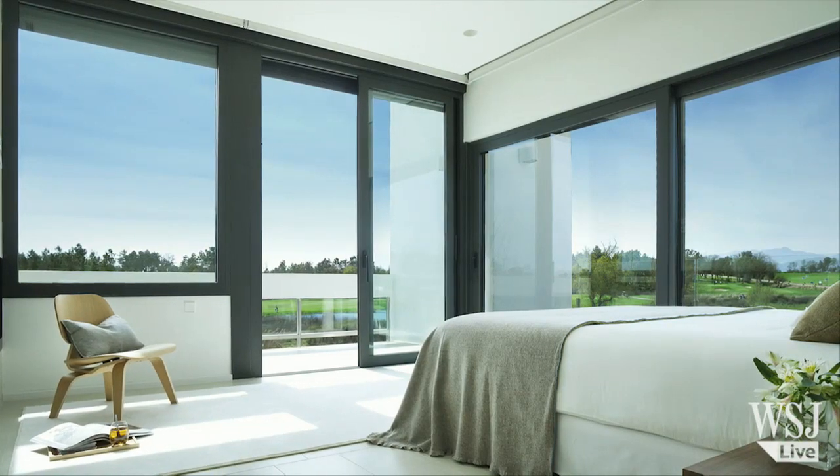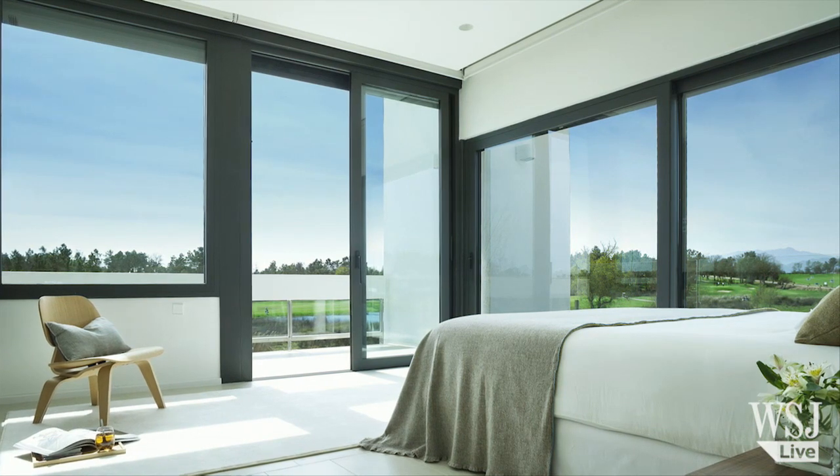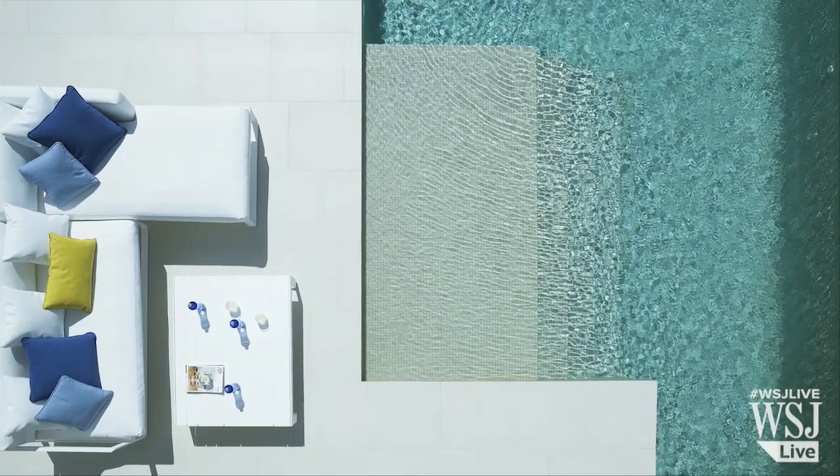The villa has four bedrooms. The master bedroom has great views of the golf course but still remains secluded from the golfers' view. The house, which has a swimming pool, is listed for $1.5 million.